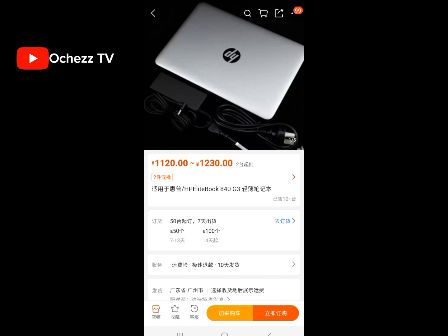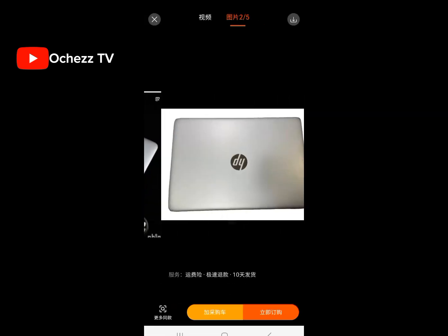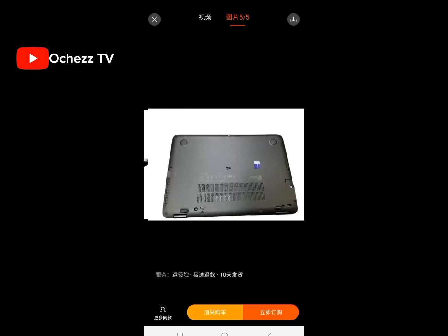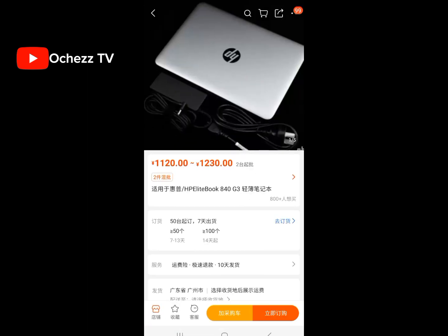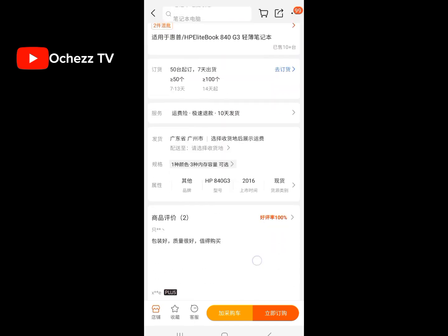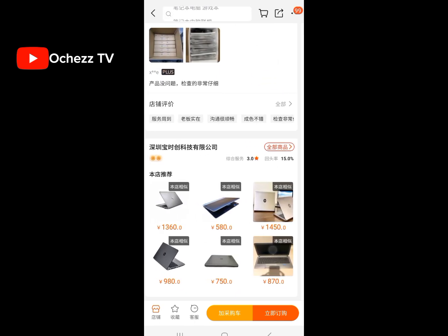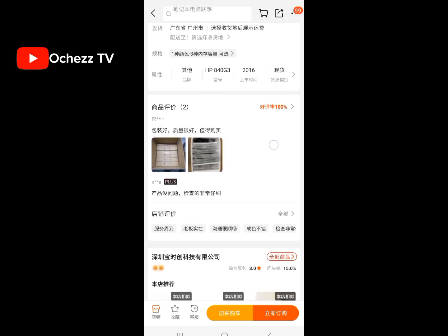Number eight: laptops and phones. Yes, you can also order laptops and phones from 1688 China without an agent. It is what you are thinking — an HP laptop you can order from China. Can you see how beautiful it is? This is the price — you can convert it to naira to know the naira equivalent. You can find more laptops there as well.